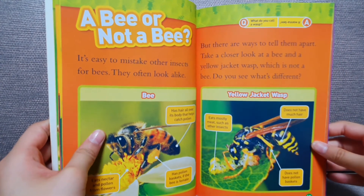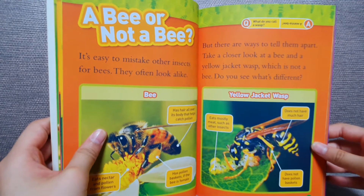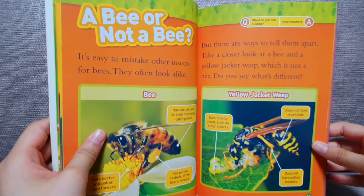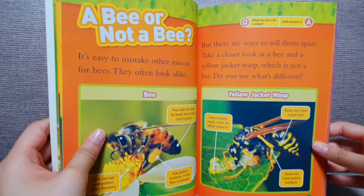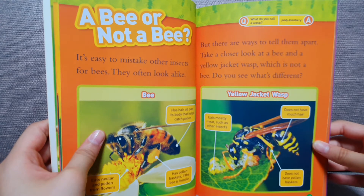A bee or not a bee. It's easy to mistake other insects for bees. They often look alike, but there are ways to tell them apart. Take a closer look at a bee and a yellow jacket wasp. Which is not a bee? Do you see what's different?